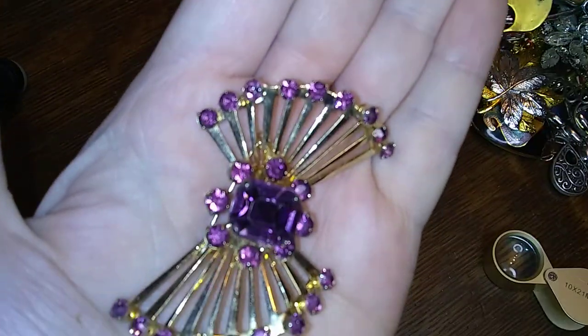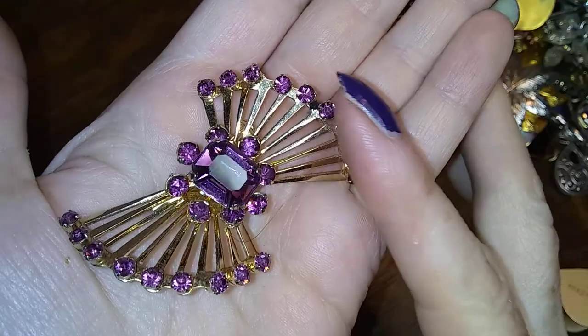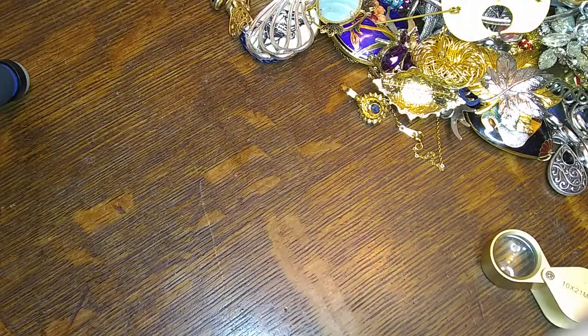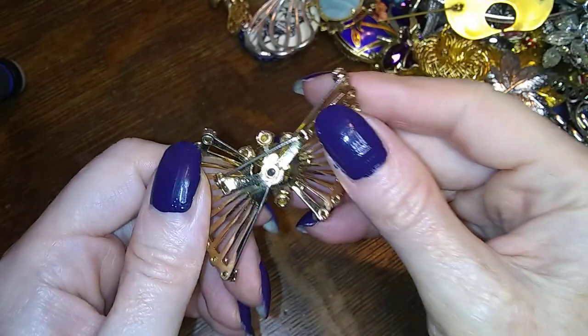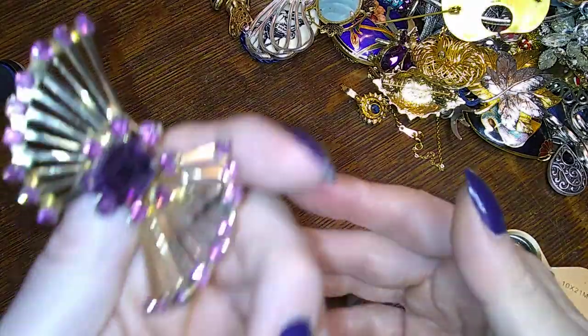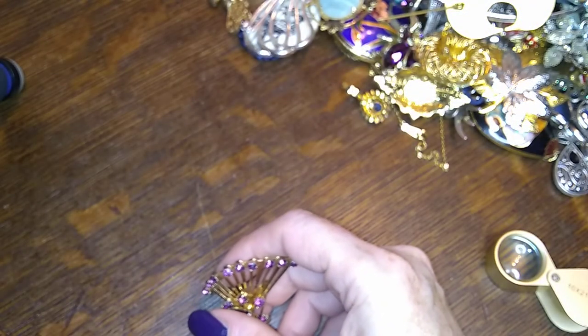Ooh, this is the one! Look at that — isn't that beautiful? It's not missing any stones at all, and it says Goro on the back. That is gorgeous! I might need to put that in its own little bag so we don't lose any of it.